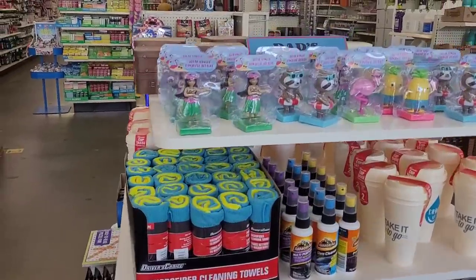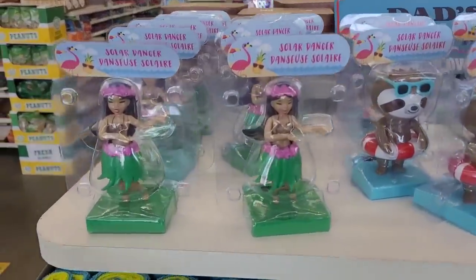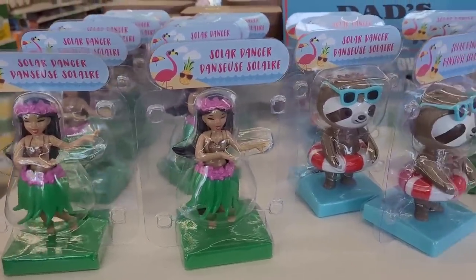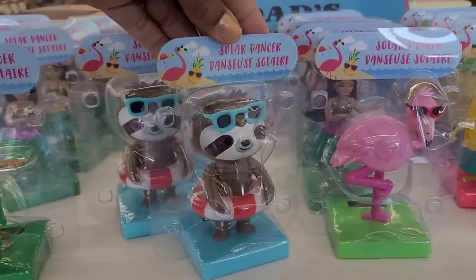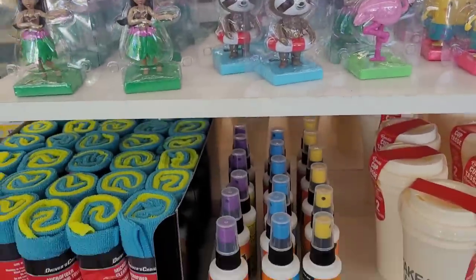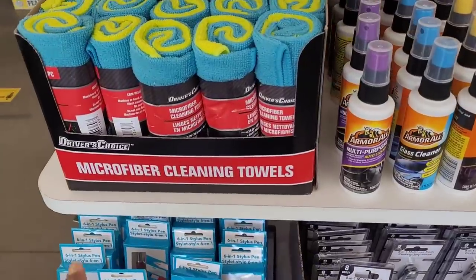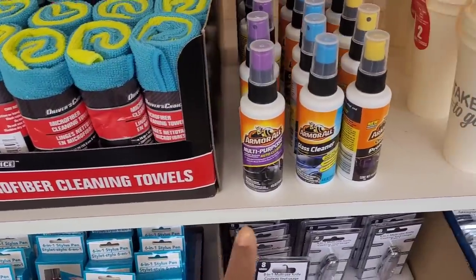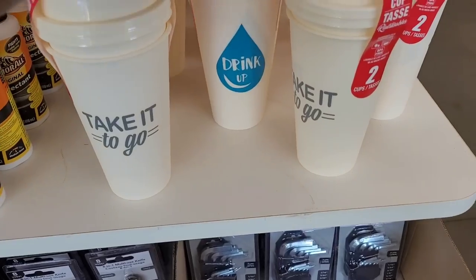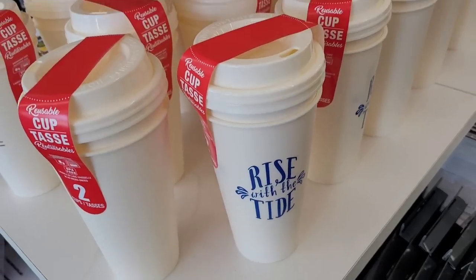Hey guys, welcome back to my channel. Today I'm in Dollar Tree, toward the front. Look at these cute little Hawaiian dancer solar lights — they have the little hula dancer, the sloth, the flamingo, the pineapple. They have some little things for making a basket, microfiber cleaning tiles, armor roll, and these little reusable to-go cups.